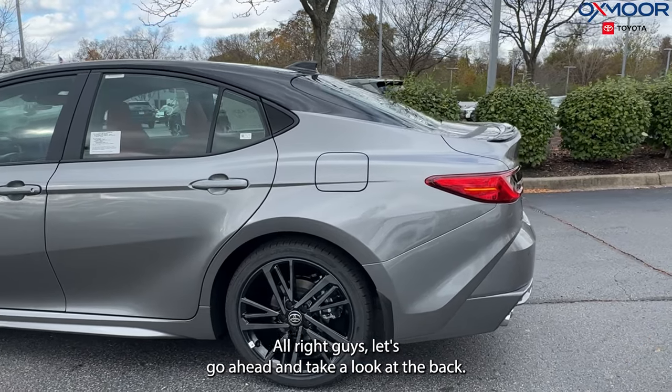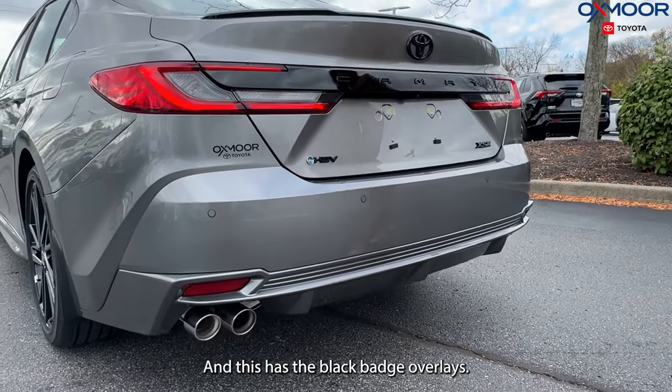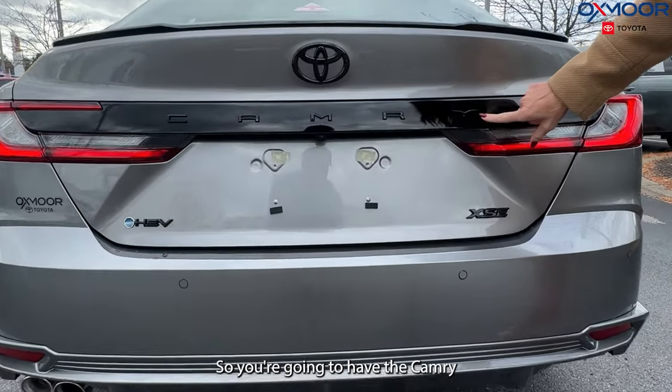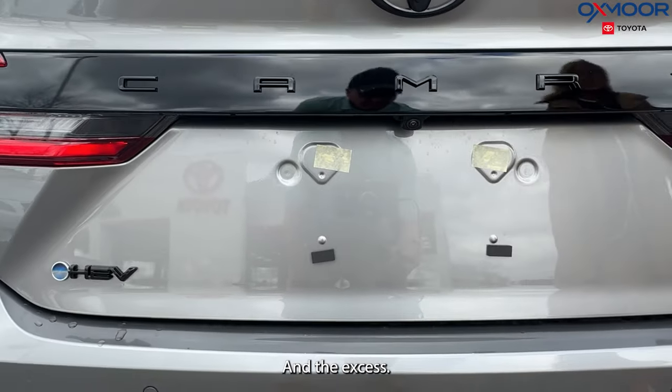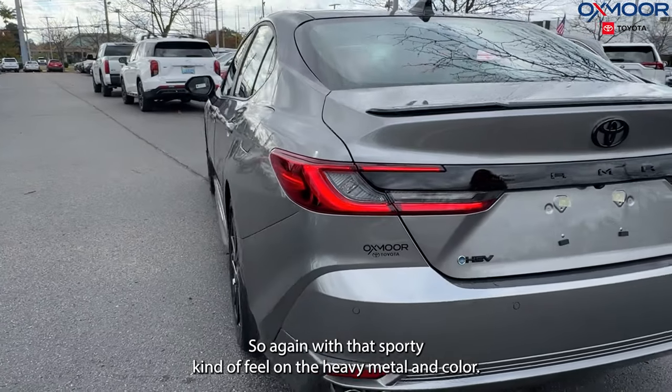Let's go ahead and take a look in the back. We are going to have our chrome tip exhaust, and this has the black badge overlay — so you're going to have the Camry in black and then your Toyota symbol as well in the XSE. So with that sporty kind of feel on the Heavy Metal color.